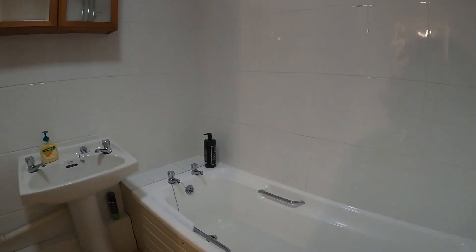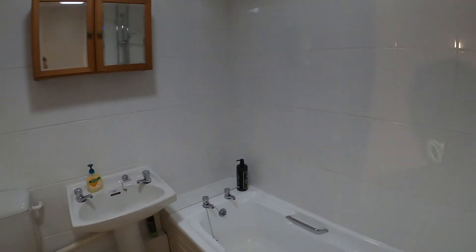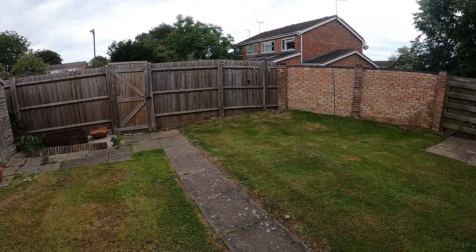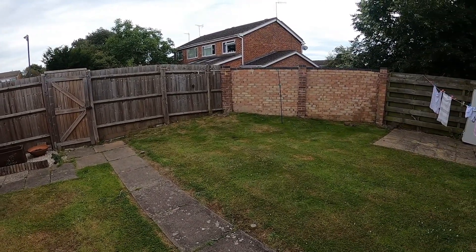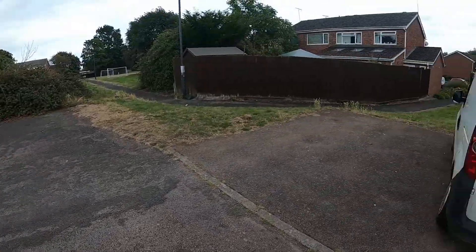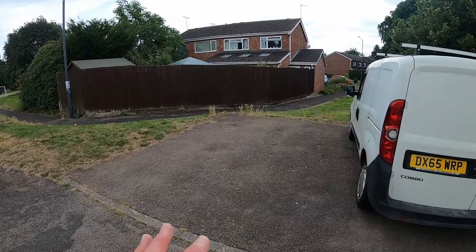The apartment enjoys a modern bathroom with a white suite and a nice quality shower fitted above the bath. The property has shared use of the communal garden at the back, and there's also a parking space. Approached from Corbison Close, this allocated off-road parking space here in front of me is allocated to the property.